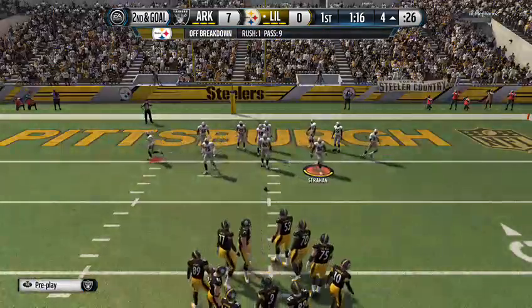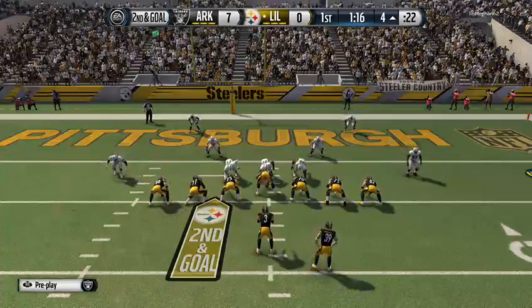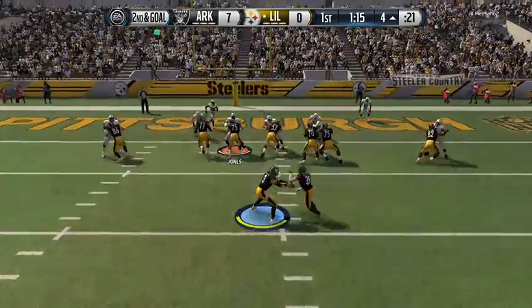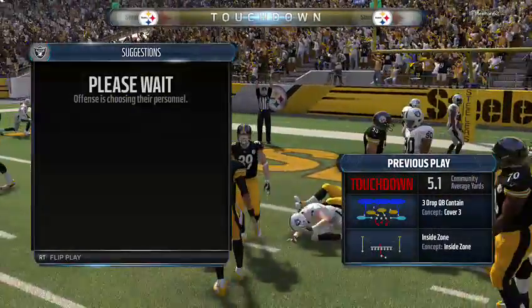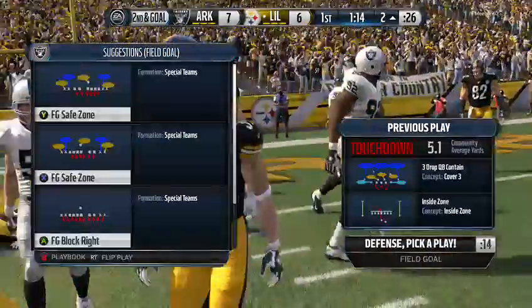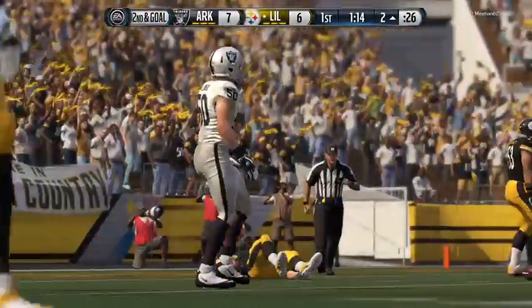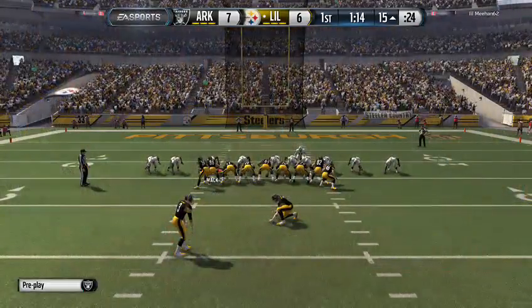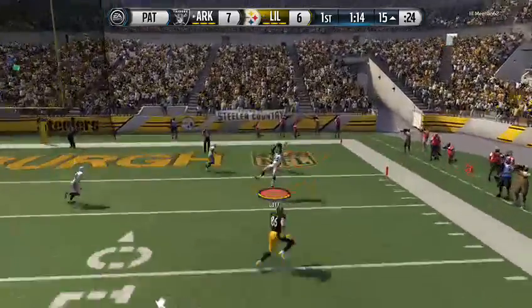The offense heads to the line for the 11th play of the drive. Second and goal from the four — and he's in for the touchdown! With the second quarter looming, they've gotten themselves out of the hole. Yeah, it just gives them confidence — it picks up the defense, it picks up the offense, and it gives the coaches a whole new way to look at this football game as we get ready to finish off the first quarter.